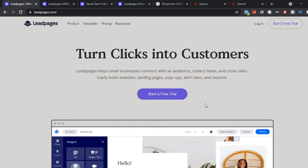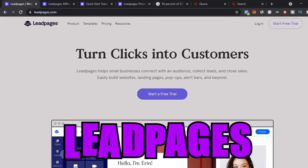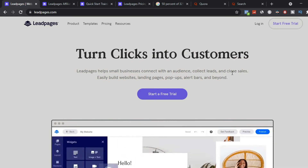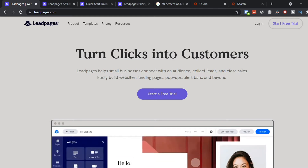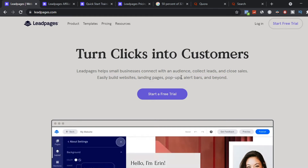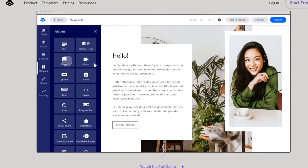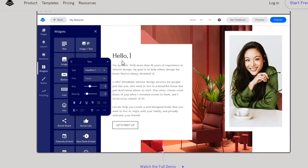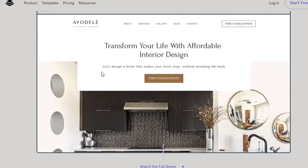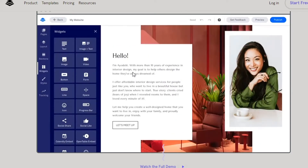For this method, come over to the website called LeadPages. What this does is turn clicks into customers — it helps small business owners collect leads and close sales, and build easy websites, landing pages, pop-ups, alert bars, and more. This allows you to create simple websites and lead pages. You can create your website for free, and they also have a paid version.